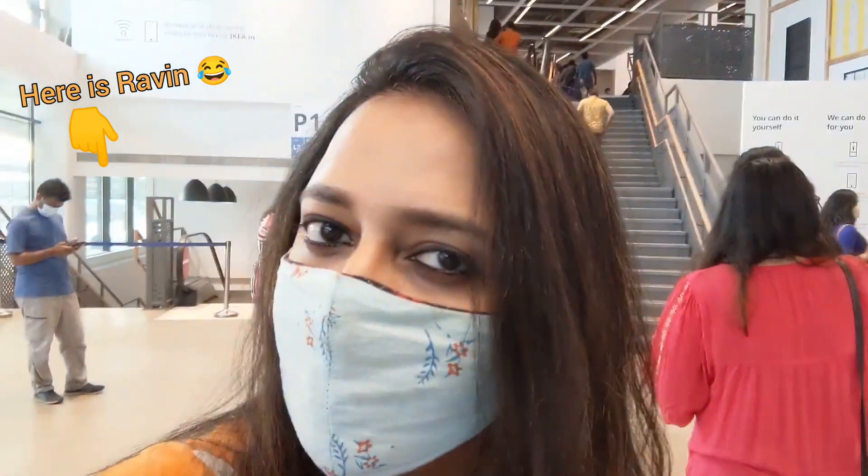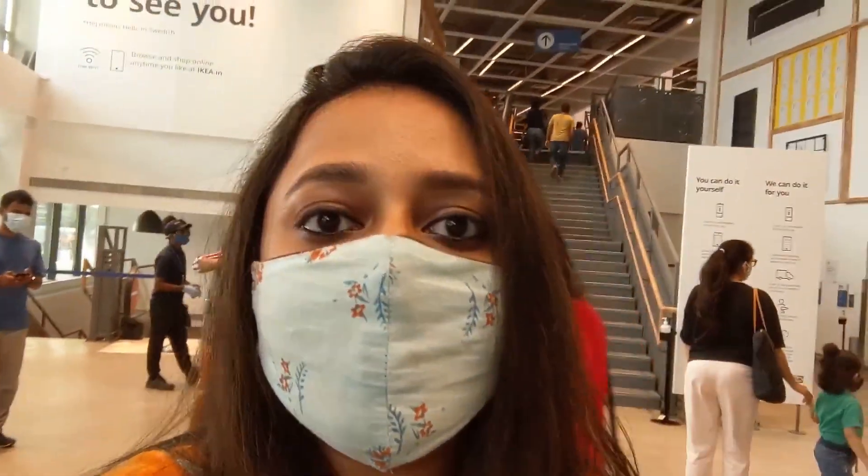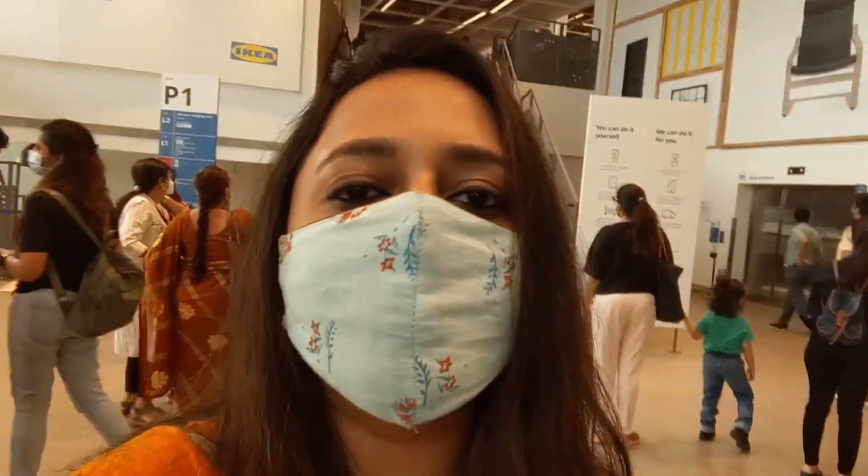Now we are going to eat. Let's see what options are there. The Swedish meatballs are very famous here and I am just hoping that they will get here soon.